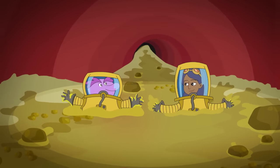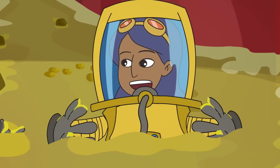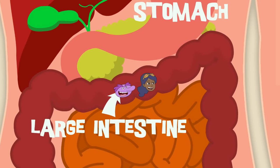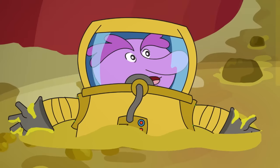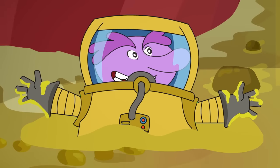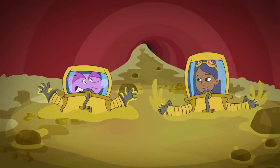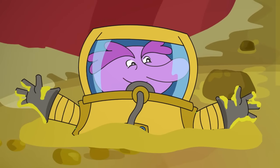Welcome to the large intestine! Hold on — if the small intestine does all of that, why do we even need a large intestine? Oh, my dear Chloe, of course you need a large intestine. The large intestine has an important job: to absorb water and salt. So, what's left? At the end of the digestive process, anything that hasn't been absorbed is considered waste, which your body doesn't need.